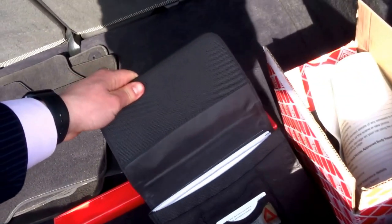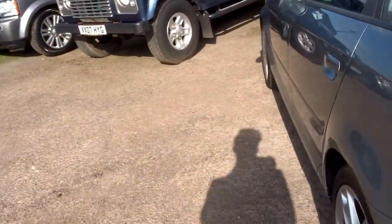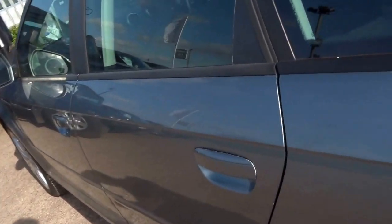It's got a pretty sizeable boot in the back, and here's the book pack with all the documents in. It's a lovely colour — like a grey, almost like a bluey green.